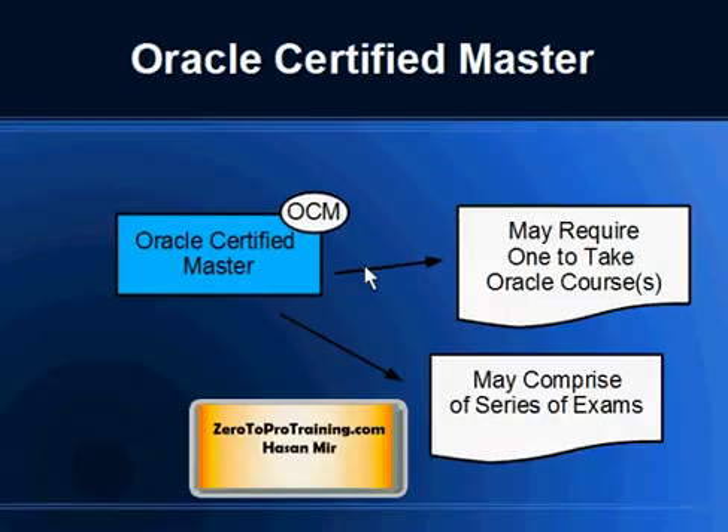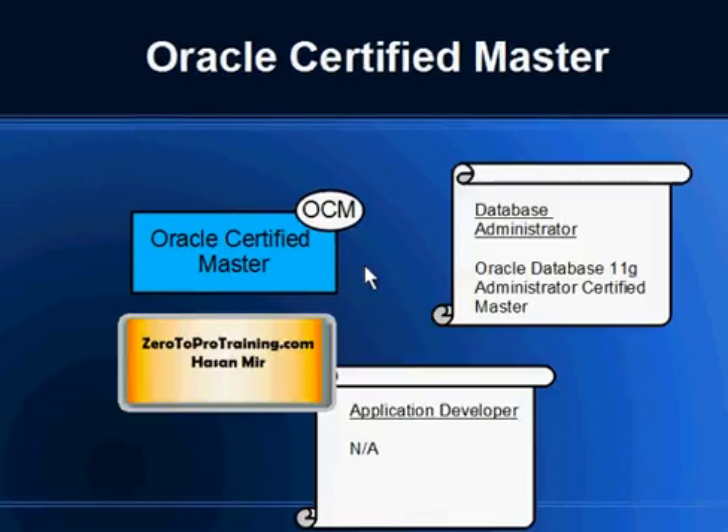The same requirements apply for OCM: you may have to take one or more courses from Oracle Corporation directly, and you may have to write more than one exam. For example, in the Oracle database administration area, you will see Oracle Database 11g Administrator Certified Master as an option. However, there is no master certification available in the application developer path for Oracle Database, so master certification may not be available for all job roles.